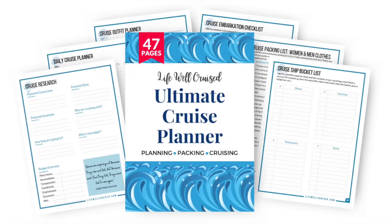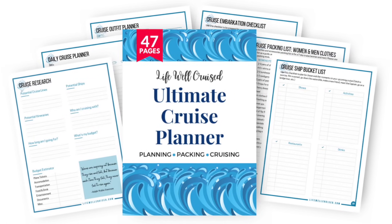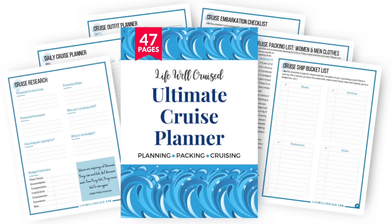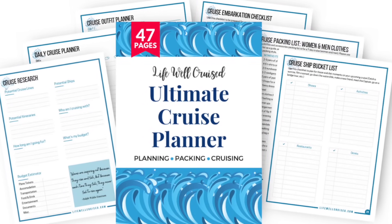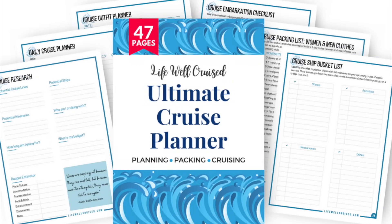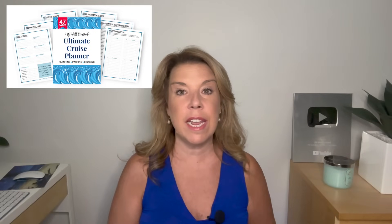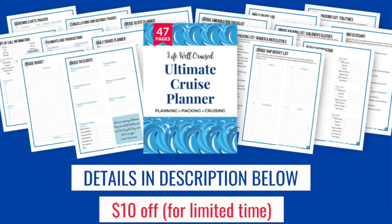If you're getting ready for your cruise and trying to stay organized, I do have the Lifewell Cruise Ultimate Cruise Planner — a 47-page downloadable printable cruise planner that will help you stay organized from the time you book your cruise all the way through disembarkation. It includes cruise packing lists, shore excursion planning forms, cruise budget planning forms, outfit planning forms, and more. I will leave all of the information linked down below in the description.